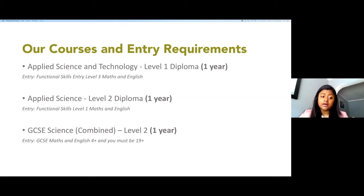The Working in Science Industry unit involves two weeks of work experience in a science-based company. At the moment we are sending our learners to pharmacies and opticians. To enter this Level 2 program you need to have a Level 1 science qualification, or equivalent, and Level 1 maths and English.